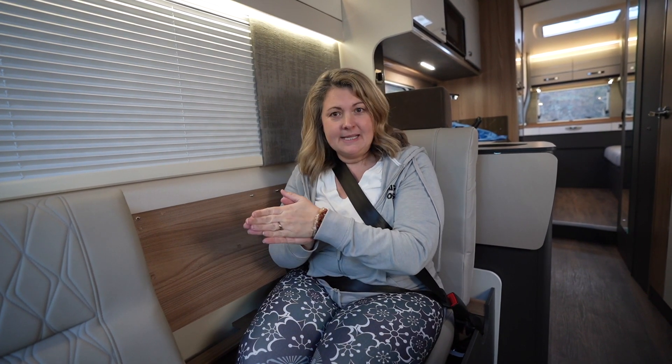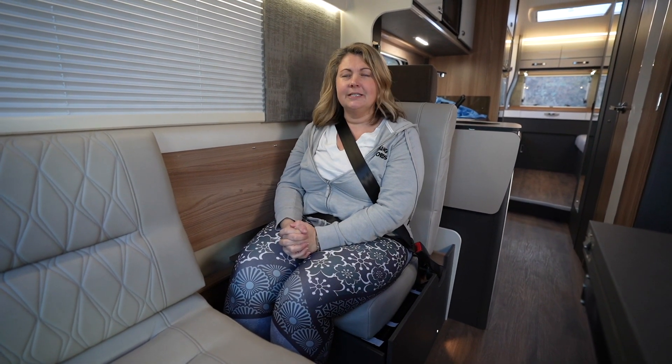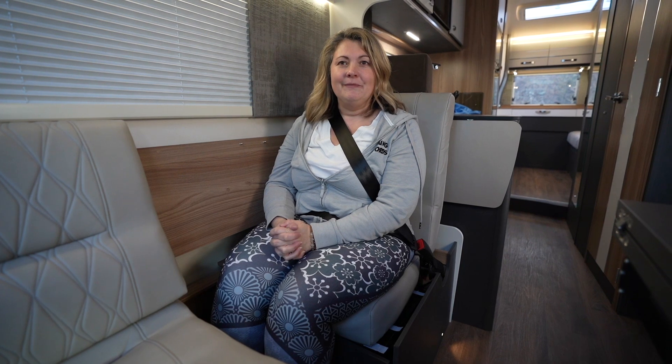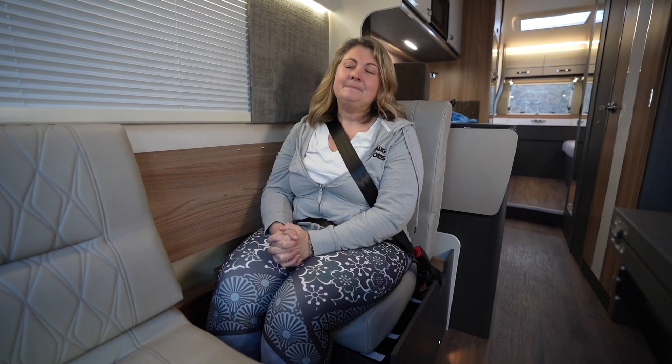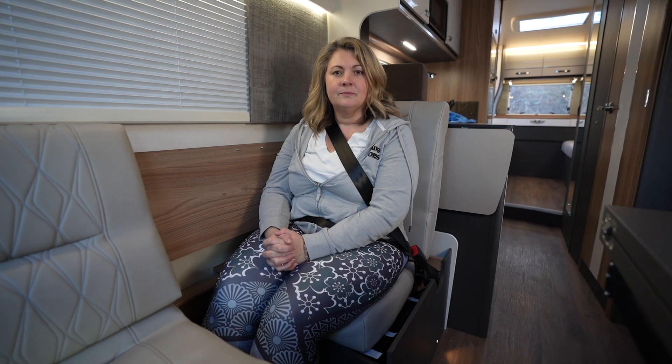The 874 comes with six berths — two at the back, the diner area turns into a second lower bunk, and the drop-down bed comes as well. There are five travelling seats: the driver and passenger, plus this area made up into three individual travelling seats, which are actually so much more comfortable than the seats we used to have. The boys did complain on long journeys that the dinette wasn't as comfortable, but I think we might stop those complaints now.